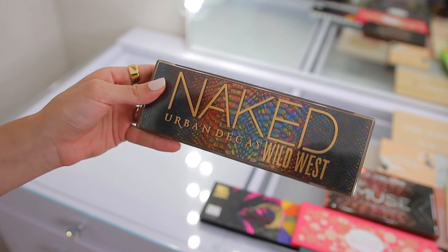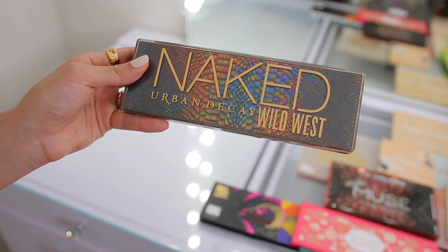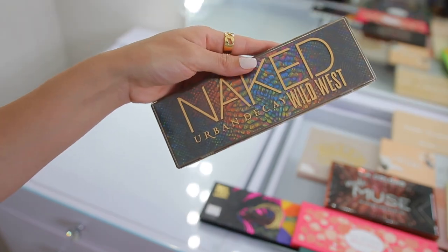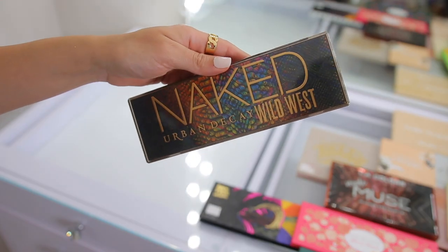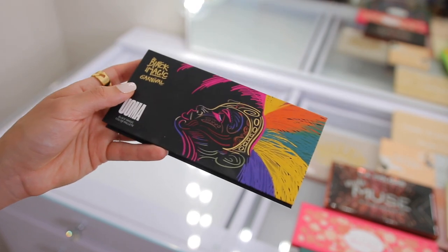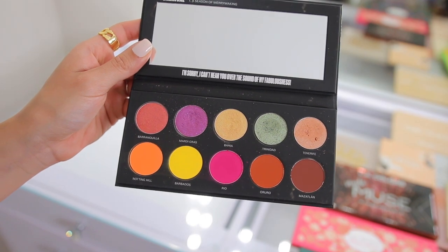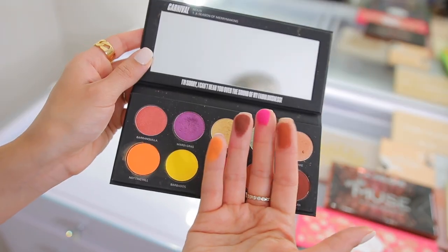We have the Urban Decay Naked Wild West eyeshadow palette. I actually got this specifically for a video I have planned coming very soon. Looking at Urban Decay palettes brings me back to high school — 14 or 15 years old just getting into makeup. I love that they still come with a little brush. I am definitely going to keep this OMA Beauty Black Magic Carnival palette. OMA Beauty is so underrated — they have really really great quality products. I love their eyeshadows and lip products. This is another palette I'm going to feature in a shop my stash or full face nothing new video because the colors in here are beautiful.